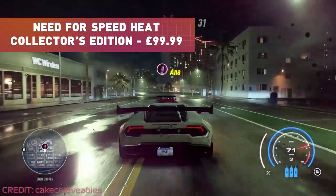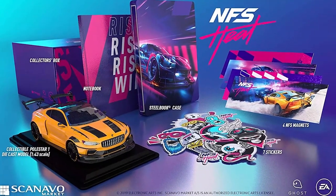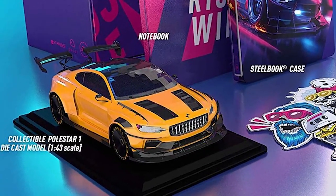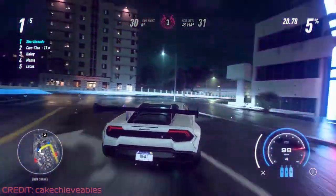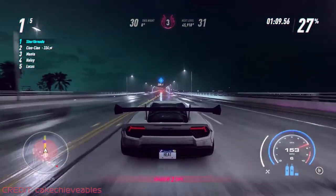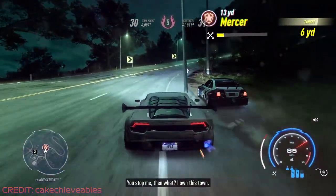For the latest instalment of the Need for Speed franchise so far at least, EA released a special collector's edition of Need for Speed Heat. While most of the extra items were nothing special, consisting of a notepad, stickers and magnets, the highlight was a 1 to 43 die-cast scale model of the Polestar 1, the game's hero car. Sold exclusively at Game, the Need for Speed Heat collector's edition retailed for £99.99. As it turns out it didn't even include a copy of the game — instead it was packaged with an empty steelbook case, so you still had to buy the game separately. It's hard to argue you were getting value for money, but this is the cheapest item on today's list.